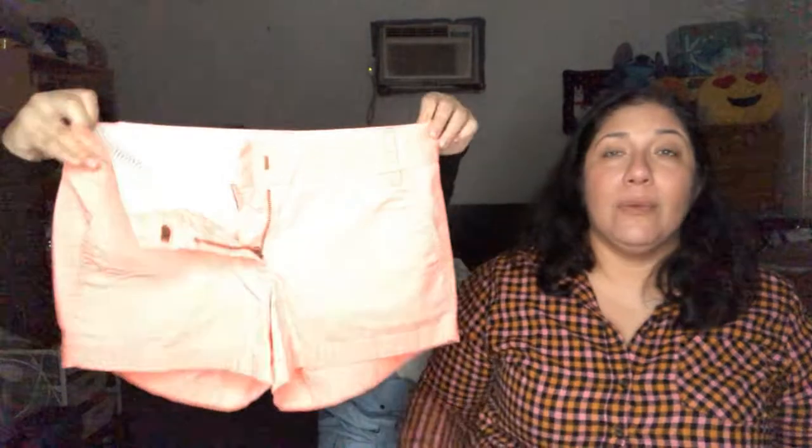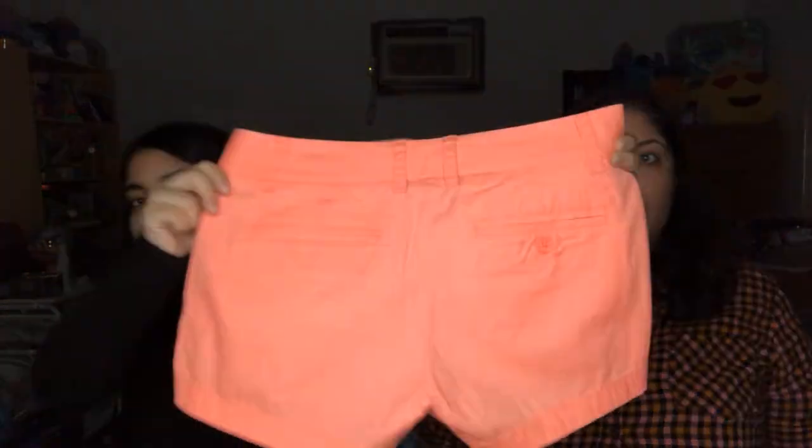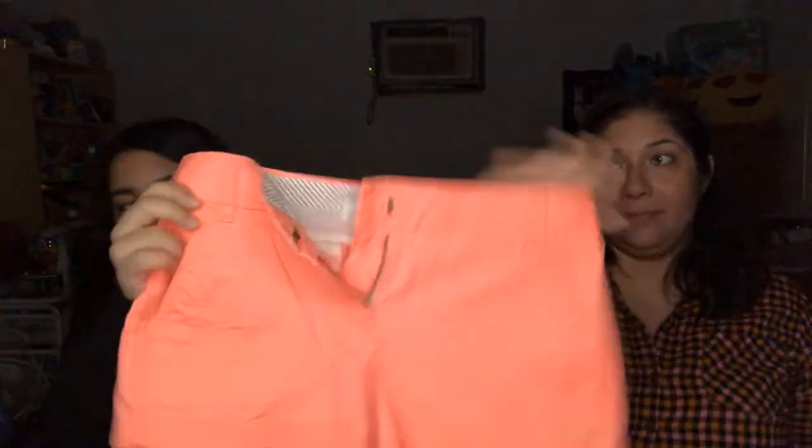Next we have J.Crew shorts. In the other box they actually sent another pair of J.Crew shorts that were pretty much the same. These are a size zero.